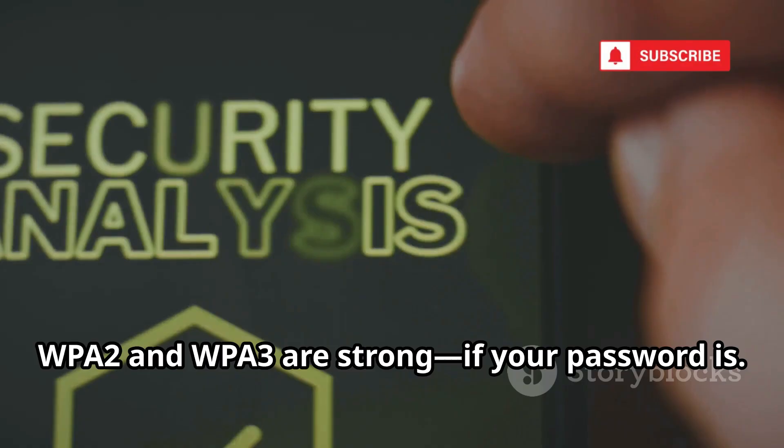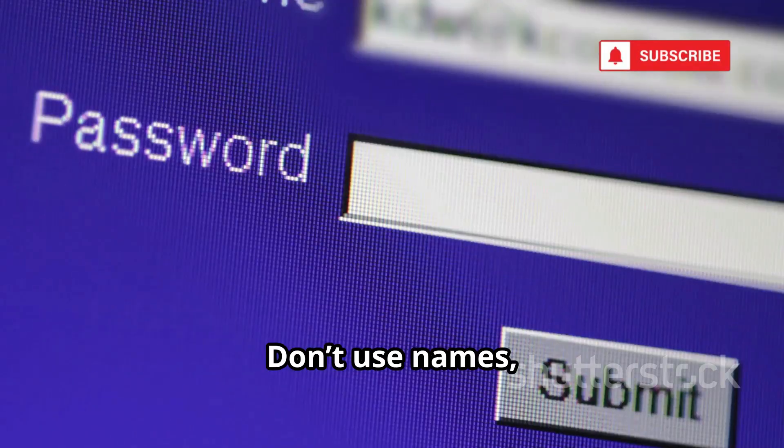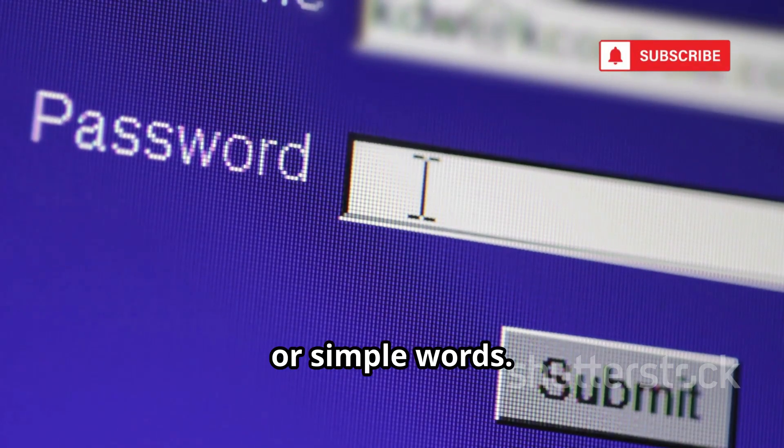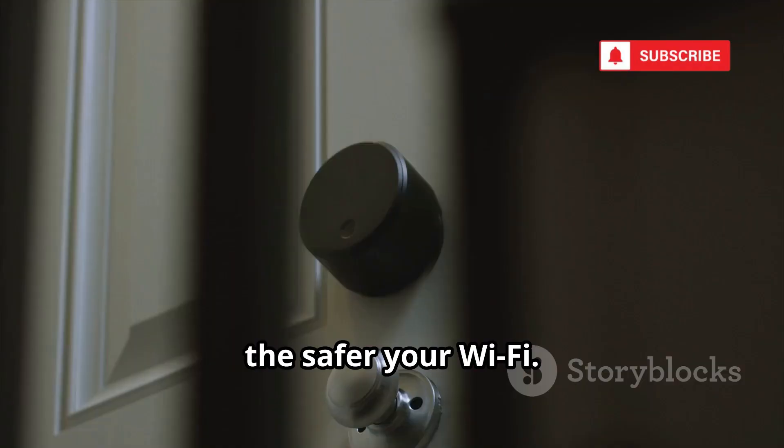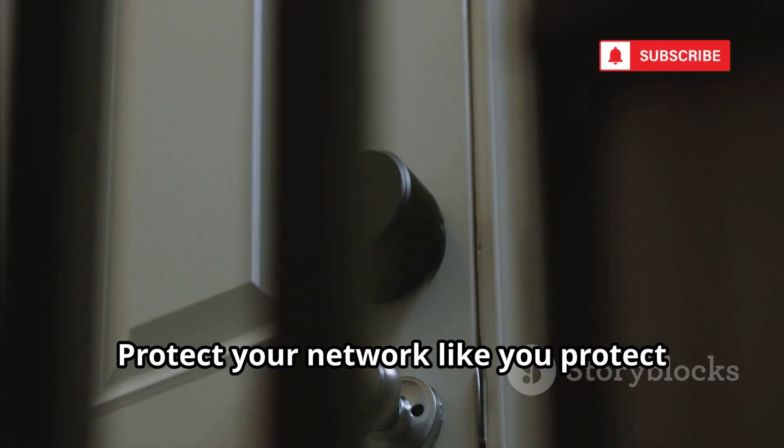WPA2 and WPA3 are strong if your password is. Don't use names, dates, or simple words. The longer and more random, the safer your Wi-Fi. Protect your network like you protect your home.